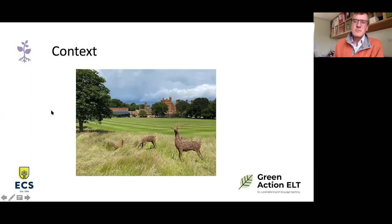The context for me is Port Regis School, which is the host school for our summer courses. This is where I've worked in the summer for the last 15 or so years. It's a lovely school out in the countryside in Dorset with big grounds, lots of playing fields and woodland. It's got ponds and a river running through the grounds, so it's a really good environment for the kind of thing we're going to be talking about today.